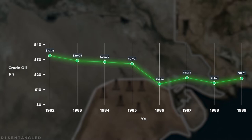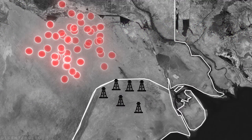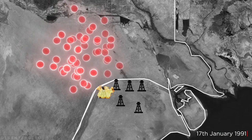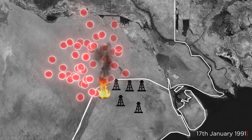These two factors gave Iraq a clear motive to slow Kuwait's oil production capacity, and as a result, on the 17th of January 1991, the Iraqi army began the invasion and subsequent occupation of Kuwait, which we know today as the beginnings of the first Gulf War.